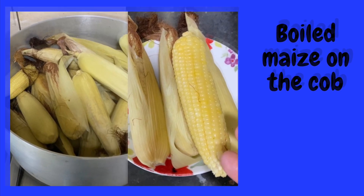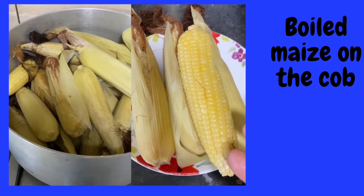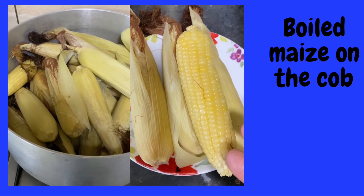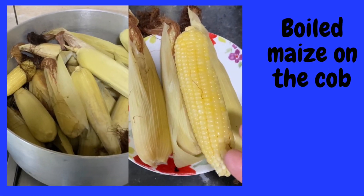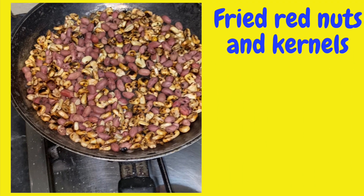Maize is still featured — it is always boiled or roasted. It is also preserved and dried and then made into mealie meal to make the sadza, which is the staple food.